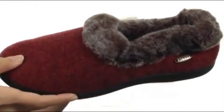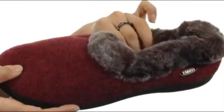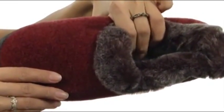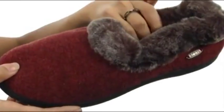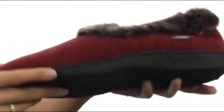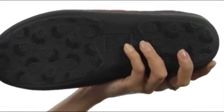It also has this faux chinchilla lining that provides warmth and comfort. It has a cushion memory foam footbed that offers lots of underfoot support, and it has this enhanced heel counter and a raised arch that offer great stability when you're wearing these.